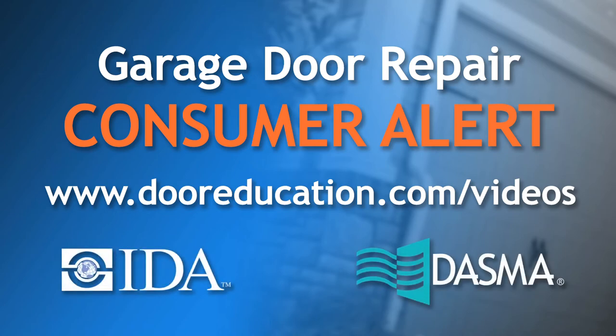This video is a production of DASMA and IDA, North America's two trade associations devoted to the integrity of the garage door industry.